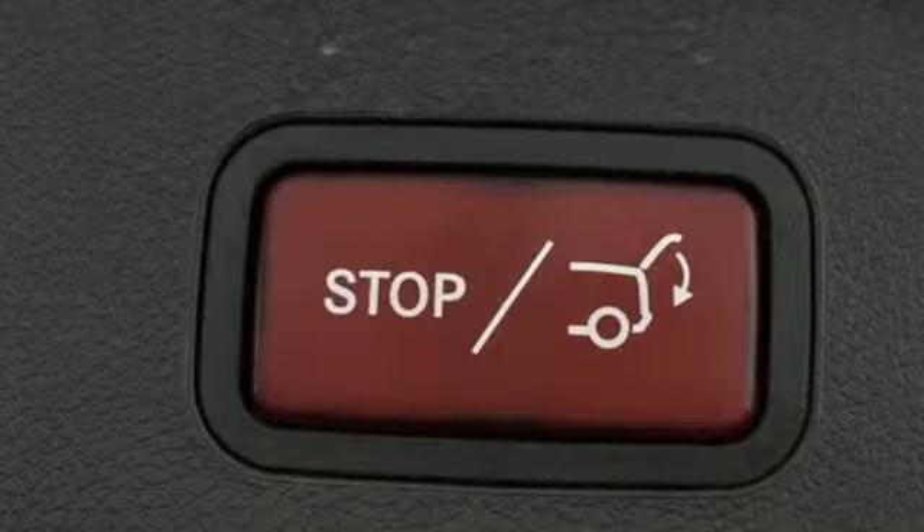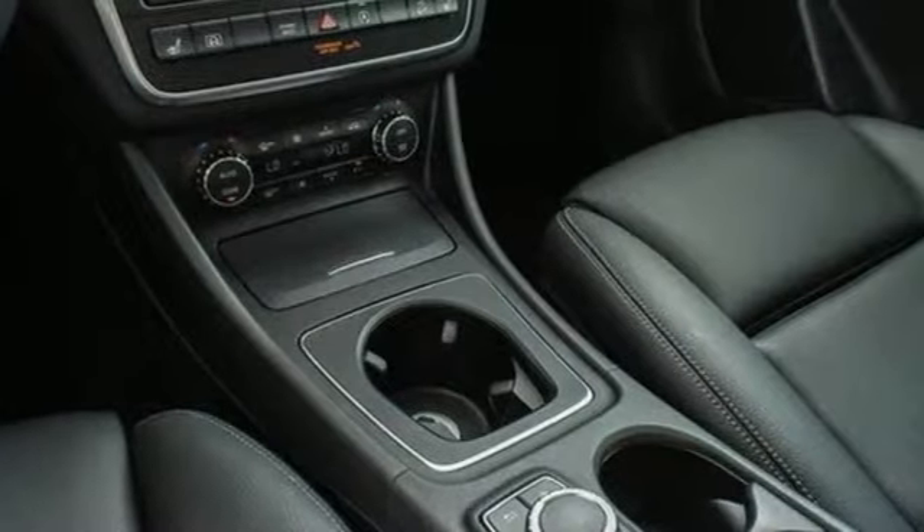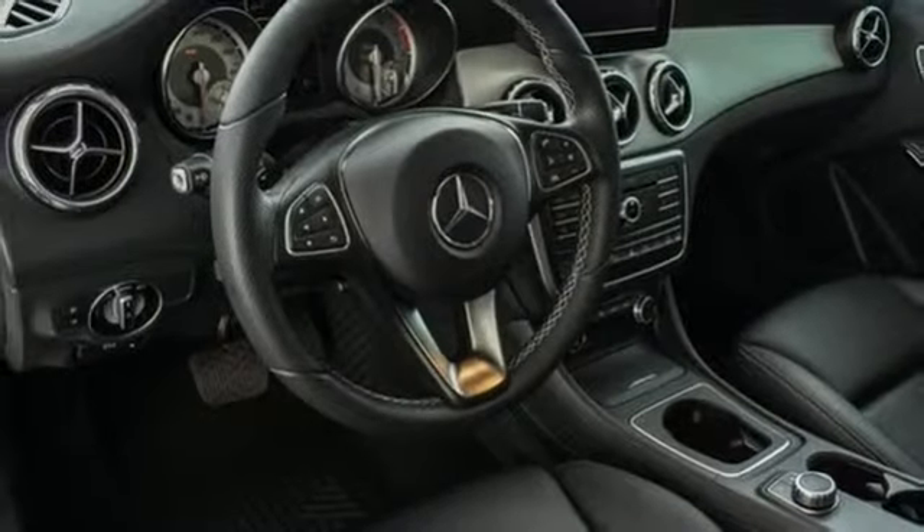Of the GLA, Cars.com writes: quiet and smooth with long legs, this compact Benz loves the highway. Mercedes-Benz keeps setting the standard and driving forward.